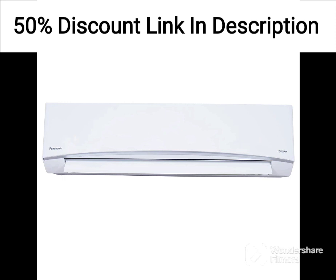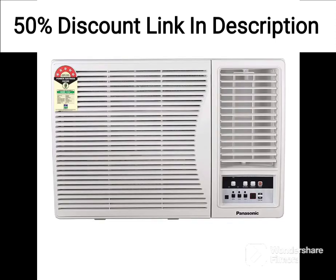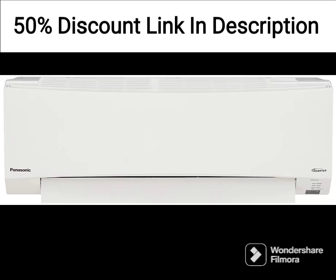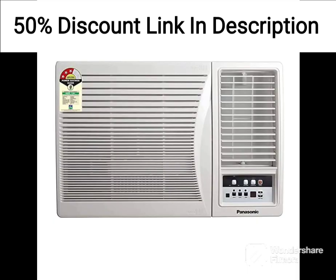Overall, the Toshiba 1.5-ton 5-star Inverter Split AC is a high-quality air conditioning unit that provides efficient and effective cooling for medium-sized rooms. The air conditioner is highly energy efficient, comes with several features that enhance its overall performance, and has a sleek and modern design that will complement any home decor. The unit is an excellent choice for those looking for a high-quality air conditioning unit that offers excellent value for money.